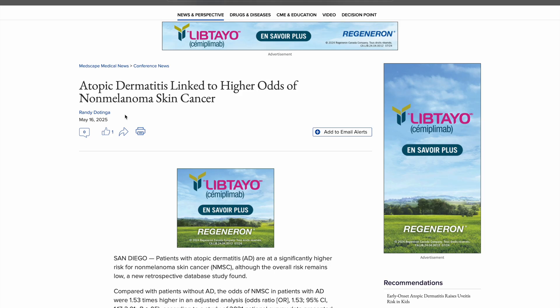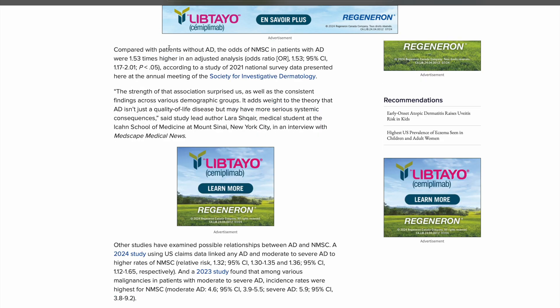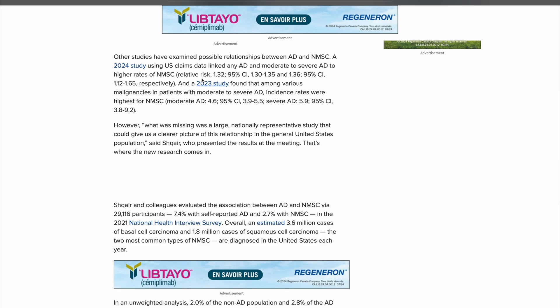This leads us to a Medscape article entitled 'Atopic Dermatitis Linked to Higher Odds of Non-Melanoma Skin Cancer.' It has been noted in at least a few studies that patients with atopic dermatitis are at a higher risk of non-melanoma skin cancer. Compared to patients without atopic dermatitis, patients with atopic dermatitis had a 1.53 odds ratio for non-melanoma skin cancer — meaning their odds are about 53% higher. A 2024 study also found higher rates in patients with moderate to severe atopic dermatitis.